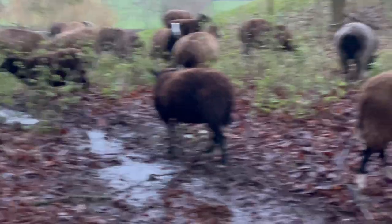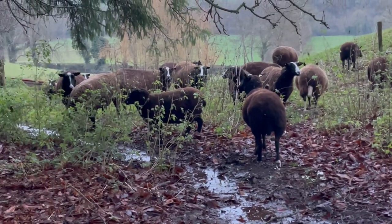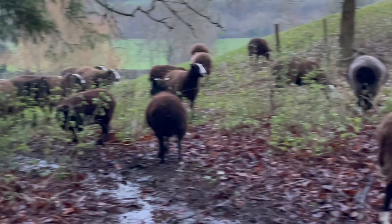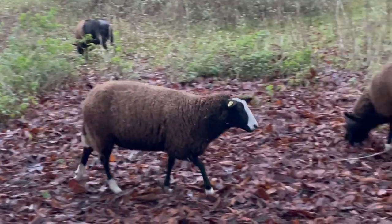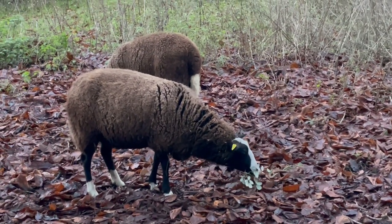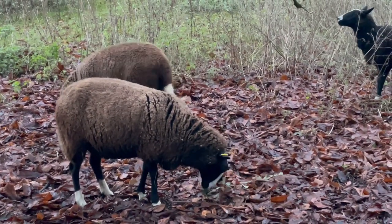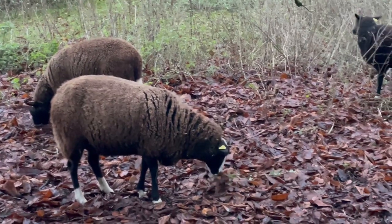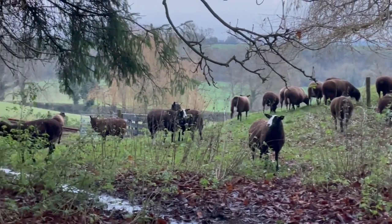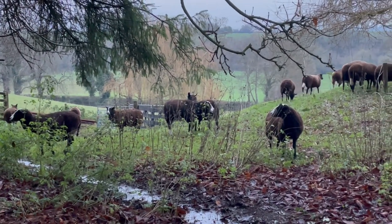All the sheep are drinking from the surface water, or rather from this aquifer water that's running across the surface. They're not even going to the water tank. A few bits of the bramble that I was cutting yesterday are now being nibbled by sheep, but they're all drinking from this water flowing over the surface of the land.